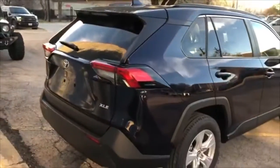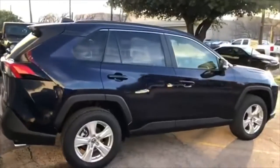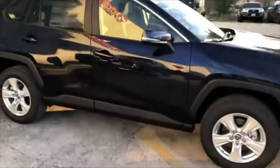We do have a 2018 model, but it is not an XLE — it's a Limited. And so this one that you're looking at here is actually a lower price than the 2018 model. So let's take a look on the inside.